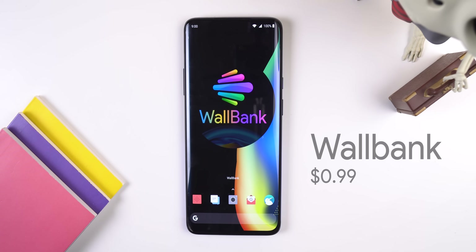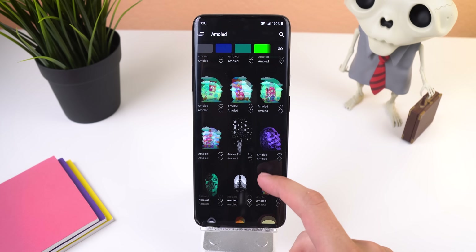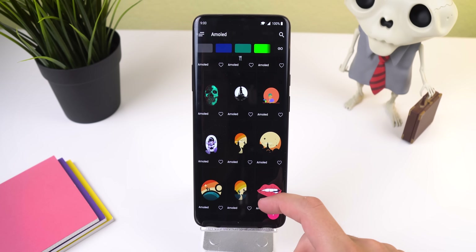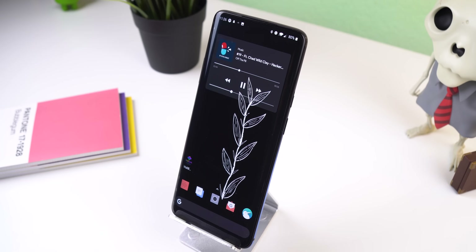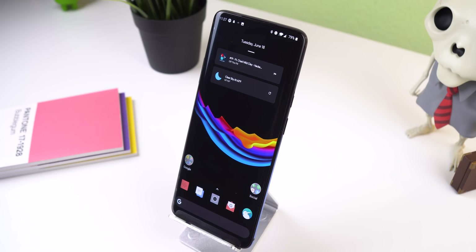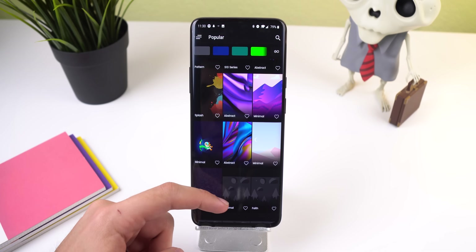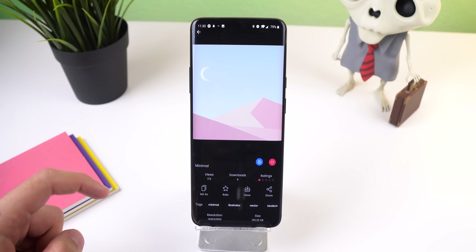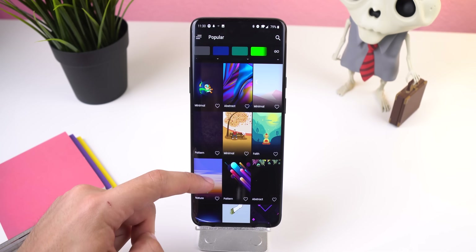Let's start it off with Wallbank, which is an app filled with tons of dark walls that you can download and set. The developer designs each one himself, so you won't be able to find them anywhere else, and he uploads new ones every day so you'll be able to change up your home screen regularly. All of these walls are illustrated and look great with any icon pack or widgets that you place. And this pack doesn't just have dark walls — there are a wide variety of colorful and abstract wallpapers to choose from.